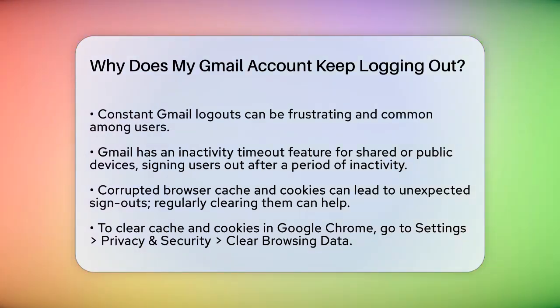First, Gmail has a feature called Inactivity Timeout. If you're using a shared or public device, Gmail will automatically sign you out after a certain period of inactivity to protect your data. So if you're not actively using your account, it might log you out to keep your information safe.